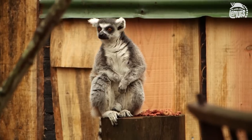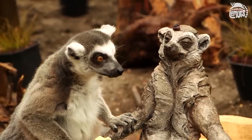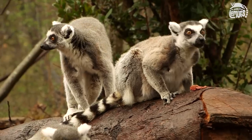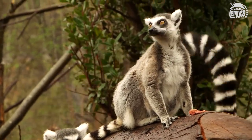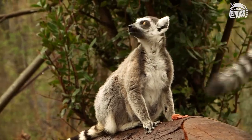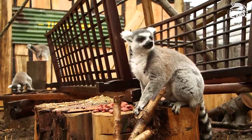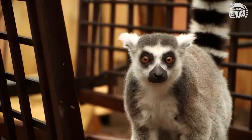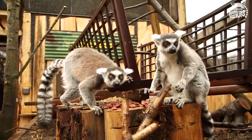Ring-tailed lemurs, like us, love the sunshine and they've got this great pose where they just unfurl their arms and sit in a yoga-like pose. We've designed this exhibit so that they've got specific rocks in areas that catch the sun, and as visitors walk through the exhibit they'll be able to see that behaviour. Leaving the exhibit, they move into the indoor area which we've themed as a timber mill, illustrating the sorts of industries that are threatening the habitat in Madagascar — from logging to mining — and many, many lemur species are critically endangered.